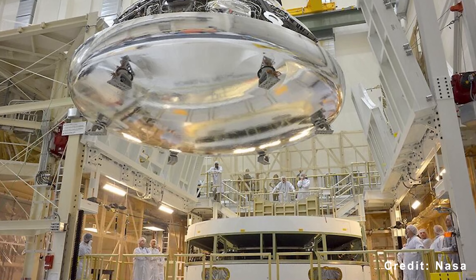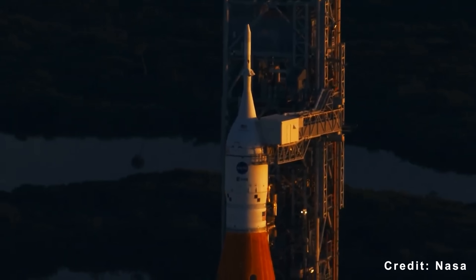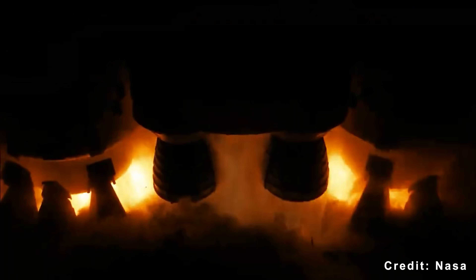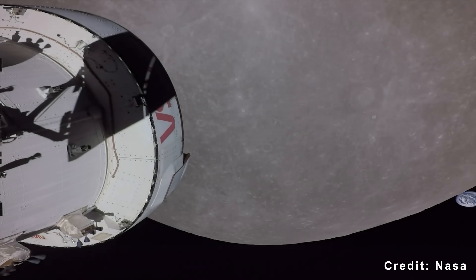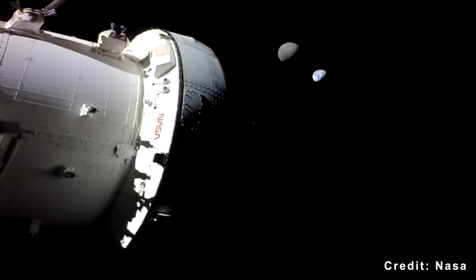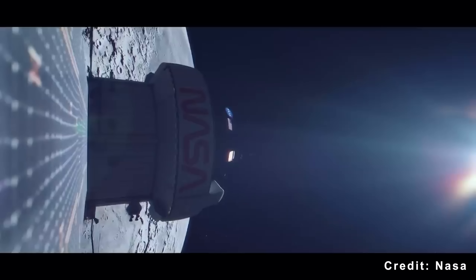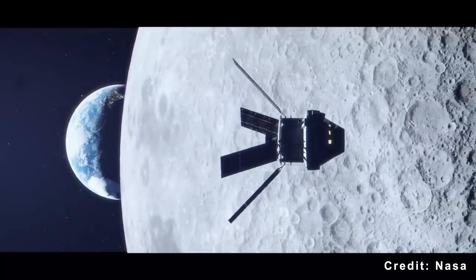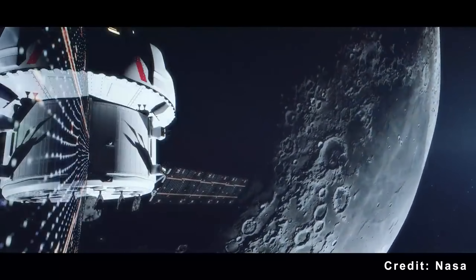While the heat shield issue is a technical problem, the cost issue is existential. According to NASA's Office of Inspector General, each SLS launch costs approximately $4.1 billion. That includes the rocket, ground systems, and mission operations. It does not include Orion, which adds roughly another billion dollars per flight. Total Artemis program spending through 2025 reached $93 billion. That bought one uncrewed test flight and is now paying for the first crewed mission. No lunar landing yet. No permanent infrastructure. Just proving that humans can return to the moon using hardware that costs more than some countries' entire annual budgets.